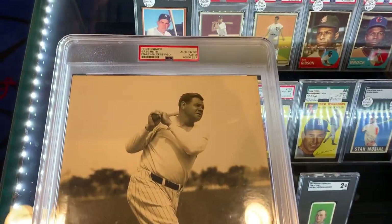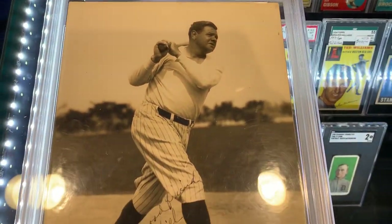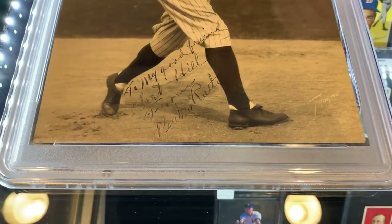Thorne Studios were the Yankees photographer for many years in the 1920s — the best Yankee franchise history, the 1927 Yankees, right in the heart of Babe Ruth's prime.